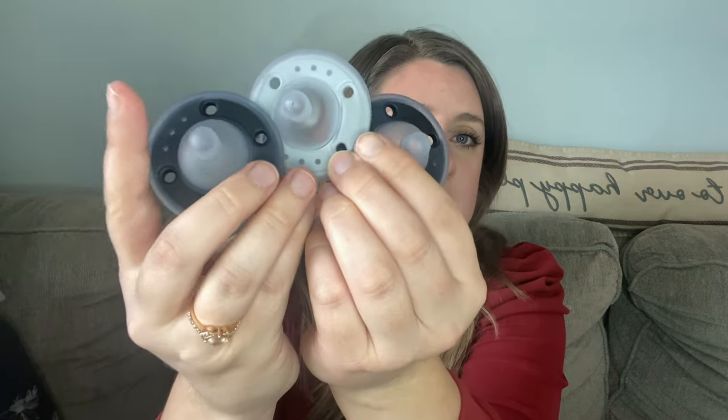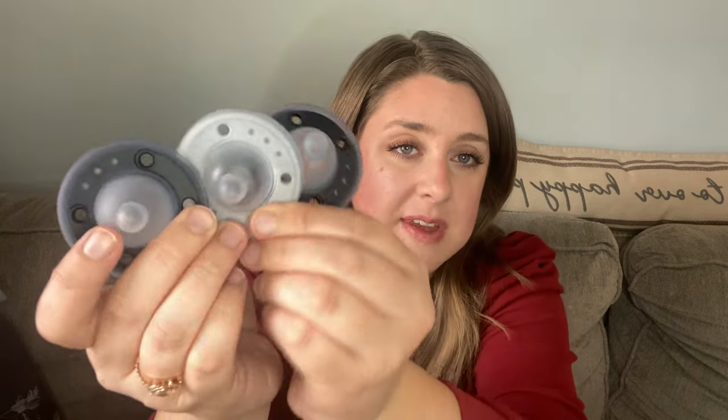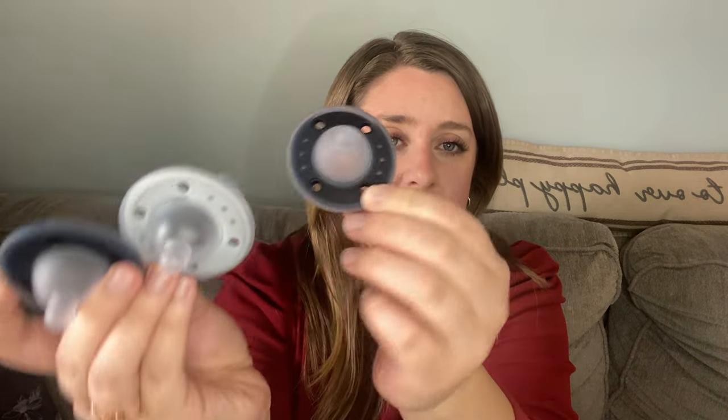Briar is a thumb sucker, but we no longer breastfeed. I keep these just around for her to play with, and she will still pop them in her mouth and use them because she just likes them. I just love these — they're just so pretty. I fell in love with just the way that they looked first, which I know sounds completely absurd, but I've always just thought they're just the cutest pacifiers ever.